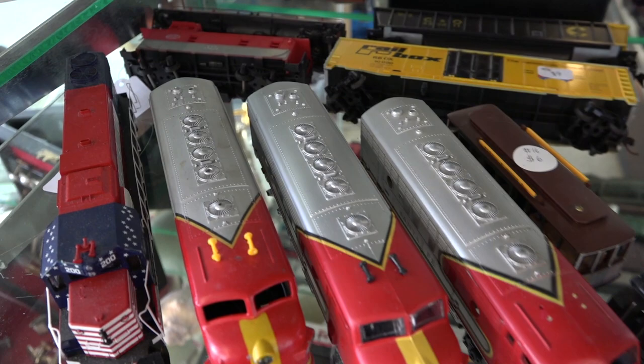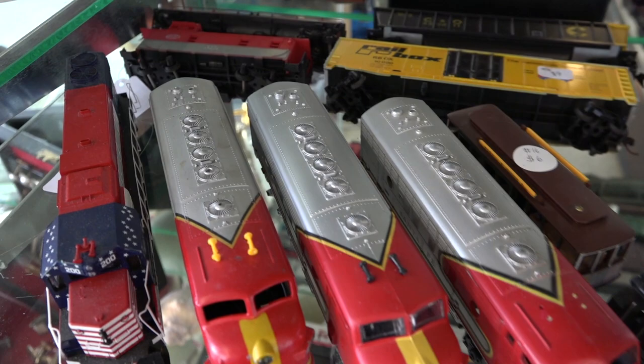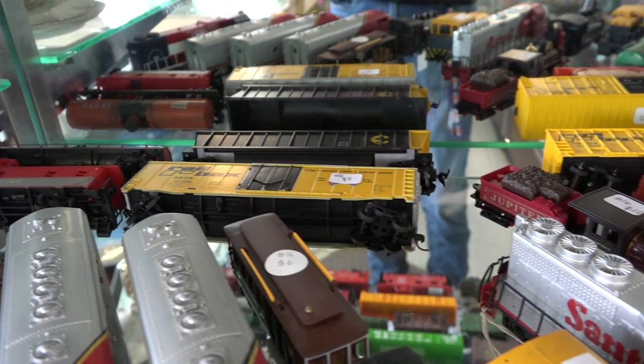Here's one of my favorite engines I have in stock right now — an Athearn ready-to-roll Boston and Maine Spirit of 76. I really like this engine a lot. In the back, I have some miscellaneous freight cars that I didn't have room for in other parts of the store.